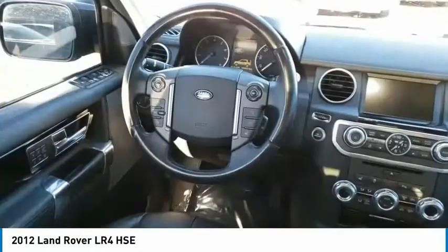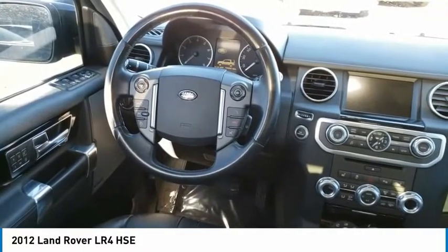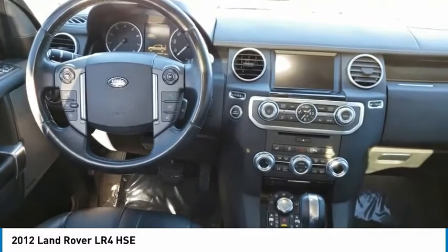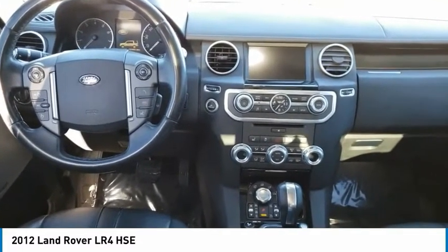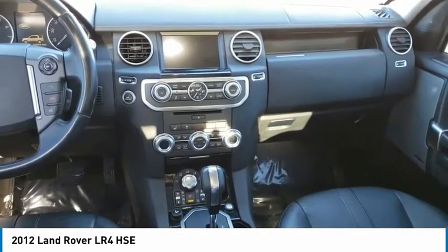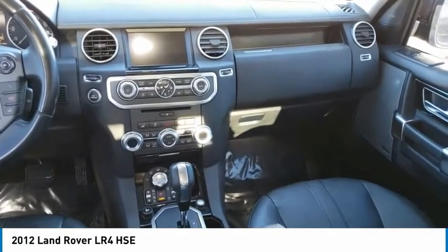Here are some of this vehicle's great options: tire pressure monitoring system, hill descent control, electronic parking brake, all-wheel drive, roll stability control, cable fog lights, privacy glass, rain sensing wipers, rear fog light, and rear window defroster.